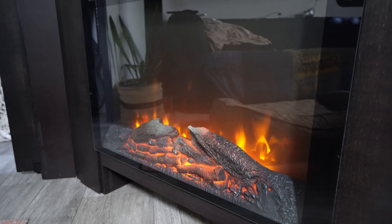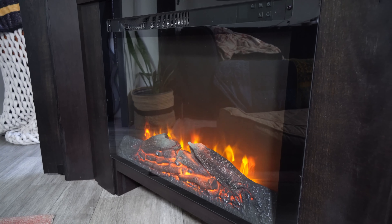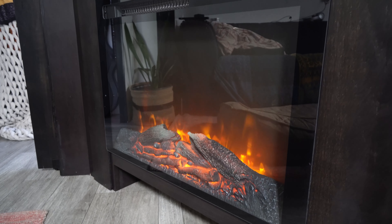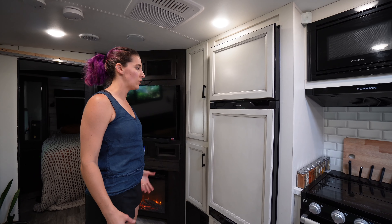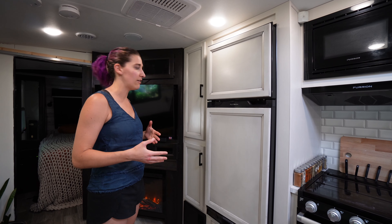The fireplace is clearly just for ambiance because it's like 900 degrees outside, but it makes it feel really cozy in here. So this is the kitchen — we didn't do too much in here in terms of upgrades because we're actually really happy with the layout of it.